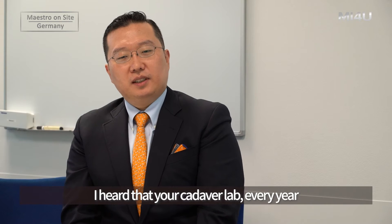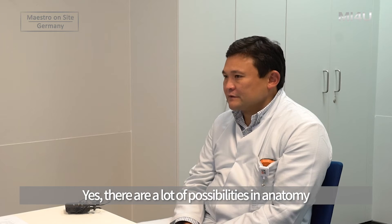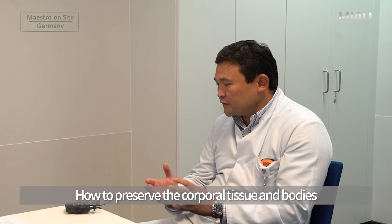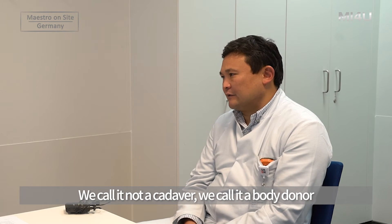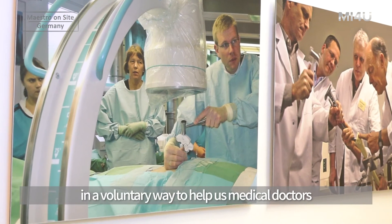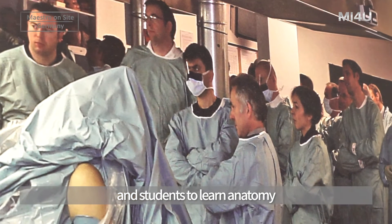I heard that your cadaver lab is held every year and that the cadavers are prepared in a special way. Yes. There are a lot of possibilities in modern anatomy for preserving tissue and bodies. We call them not cadavers but body donors, because the people donated their own bodies voluntarily to help medical doctors and students learn anatomy.